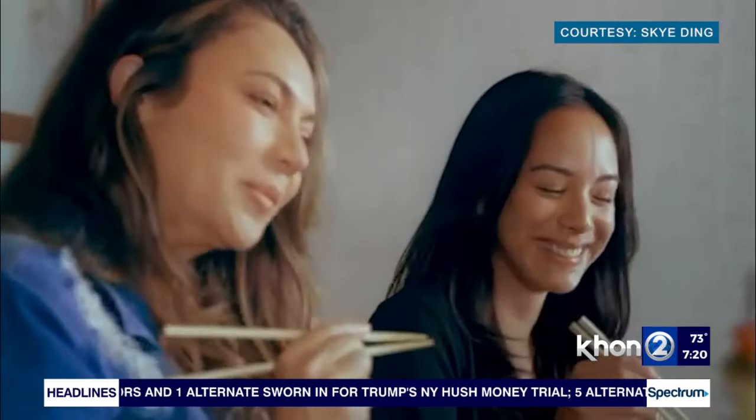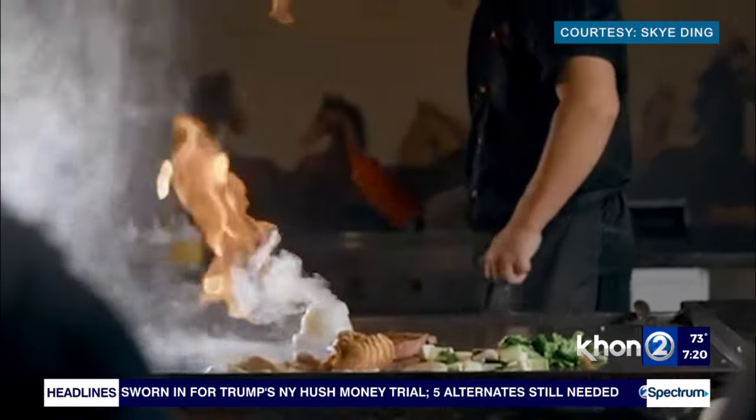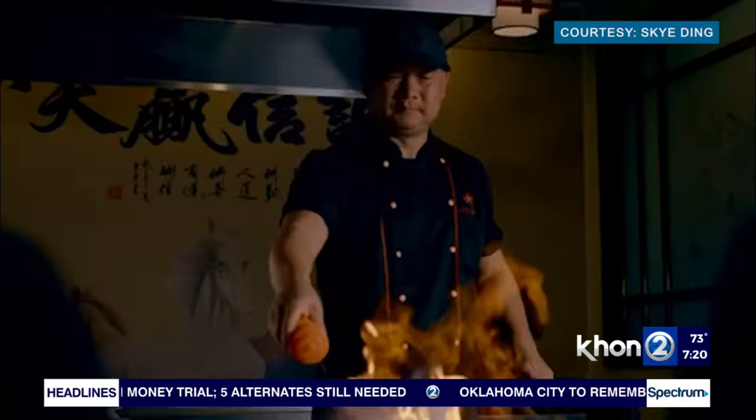Perfect for like the weekend if you're going out, right? Absolutely — with friends or on a date, a good time. All right, Johnny, I want you to tell us a little bit about the menu, what you folks offer.